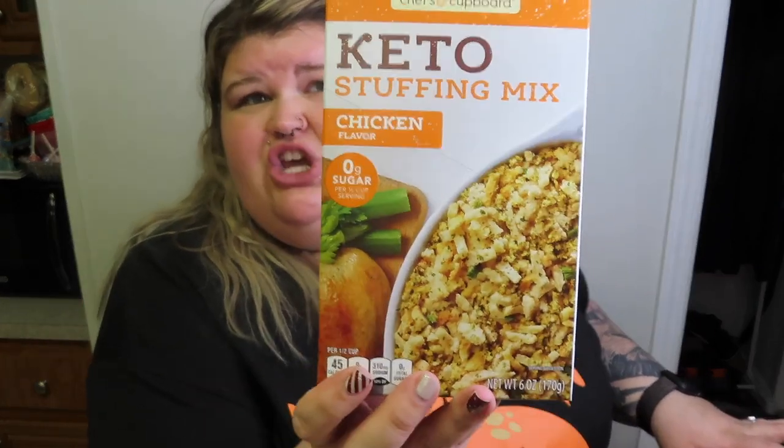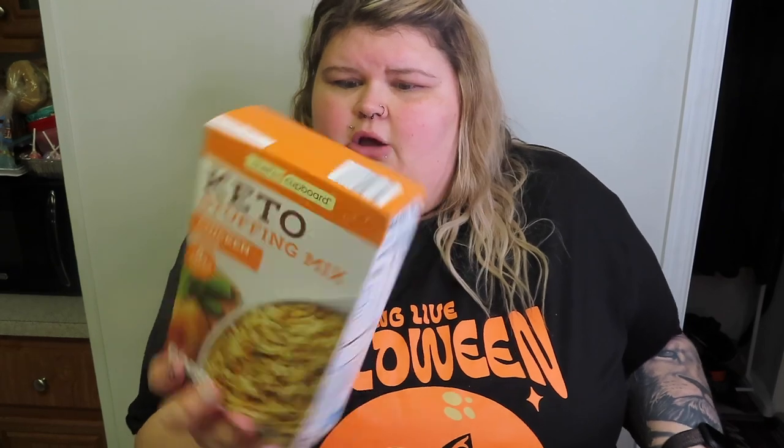We got four boxes of just the normal chicken stuffing. And I've been wanting to try this the past three times we've been to Aldi — keto stuffing, chicken flavor. I'm going to give this a go and tell y'all if it's worth it. It's probably going to taste like chicken flavored cardboard, but let's find out.